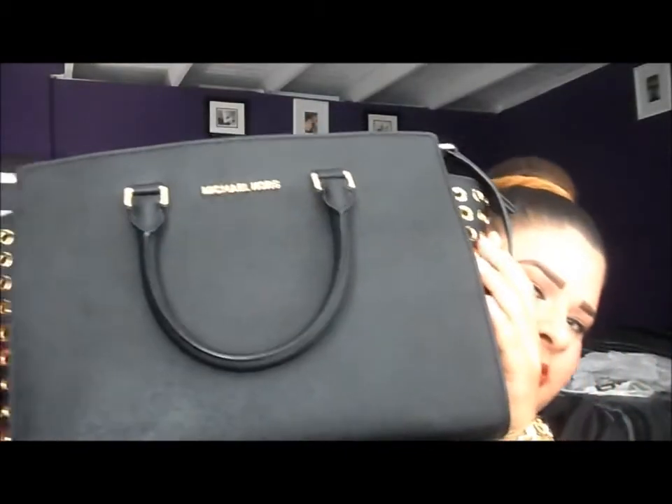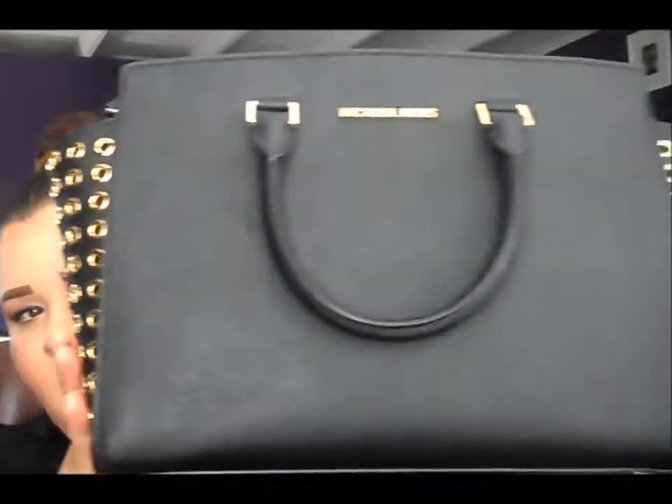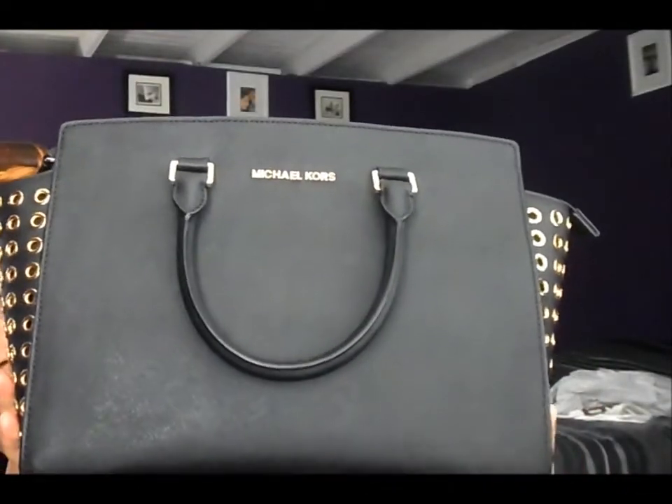Hey guys, welcome back to my channel! Today I have a requested video for you - it's a 'What's in My Purse.' Let me start by showing you my purse. The bag that was requested is my Michael Kors handbag that I showed in my Christmas haul video. I've also posted outfits of the day using it. It's black with gold detailing on the sides.